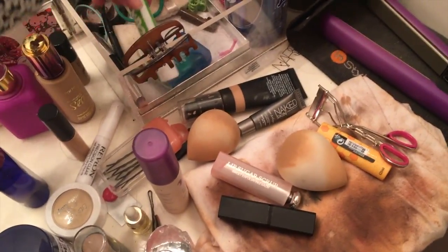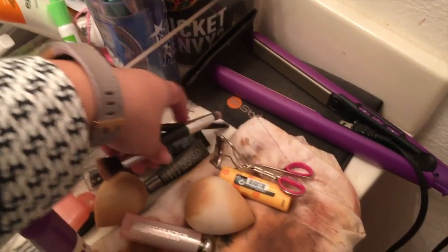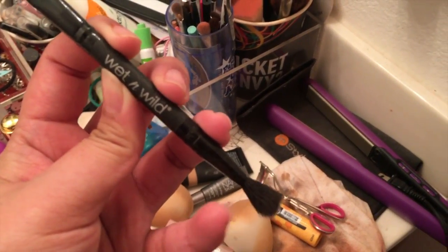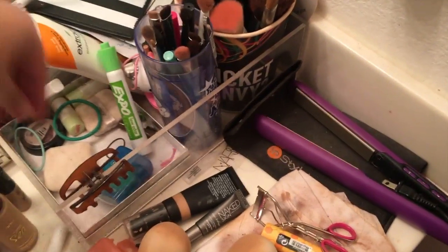The Expo pen is not trash, but these brushes — this brush is not trash. I need to talk about this one. It came in a Wet n' Wild palette. This little blending side is amazing. I don't care much about the other side, but this blending side is amazing.